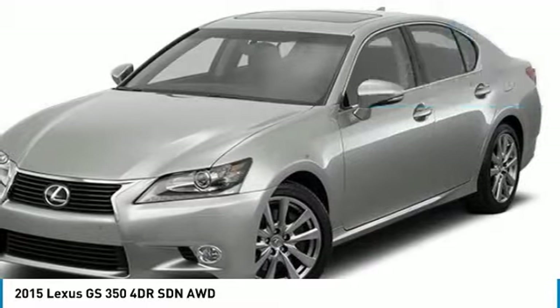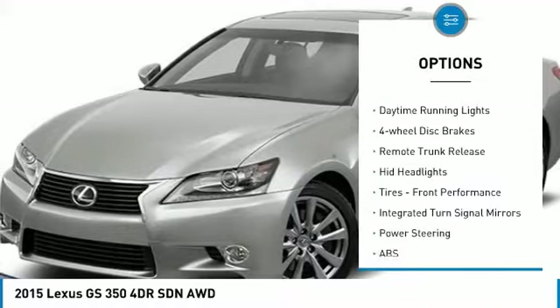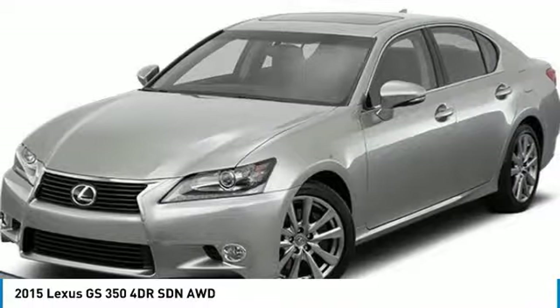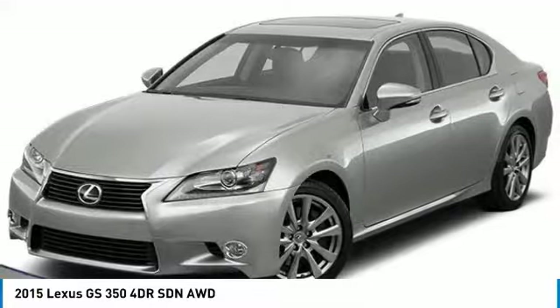Here are some of this vehicle's great options: all-wheel drive, heated mirrors, aluminum wheels, brake assist, daytime running lights, four-wheel disc brakes, remote trunk release, HID headlights, tires, front performance, integrated turn signal mirrors.